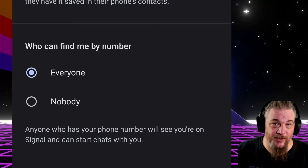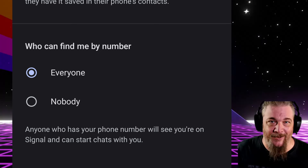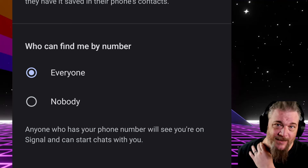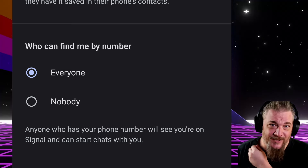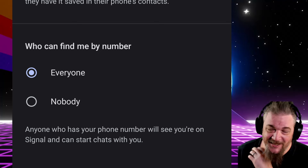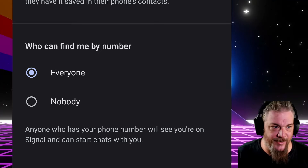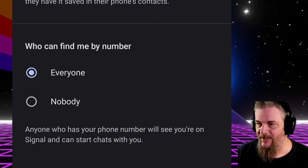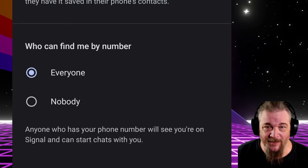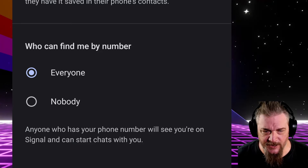'Who can find me by my number?' — I leave that on everyone; it's up to you. People that I give my phone number to can now very easily contact me through Signal, which I prefer. Like if you already have my number, you can already text me. Does anybody use text messages anymore? I definitely don't. So if they have Signal and have my number, I'd prefer that they use Signal.